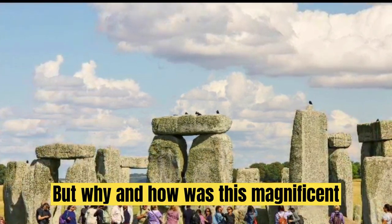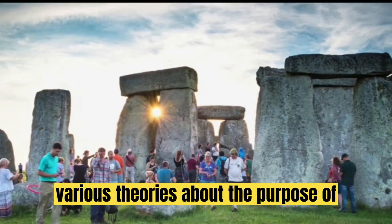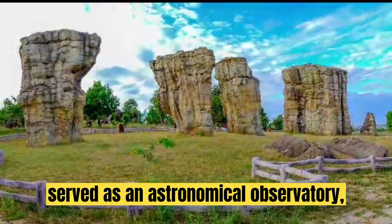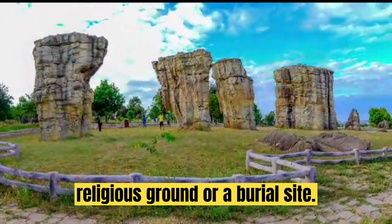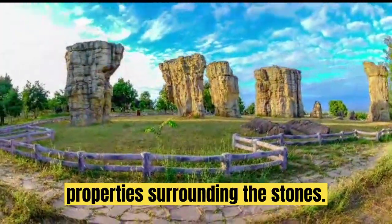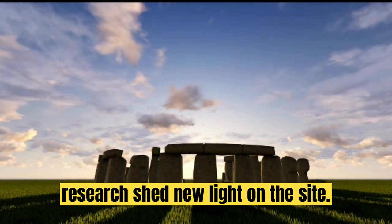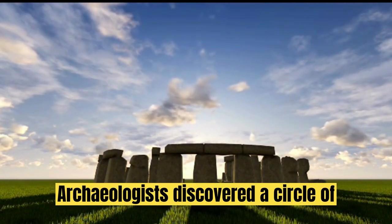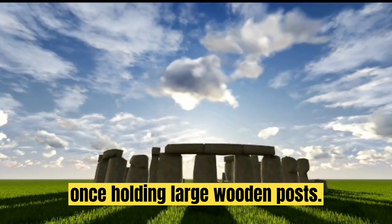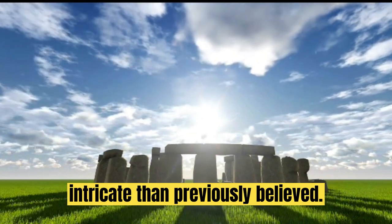Experts have proposed various theories about the purpose of Stonehenge. Some believe it served as an astronomical observatory, while others consider it a sacred religious ground or a burial site. Legends even hint at mystical and healing properties surrounding the stones. In 2020, groundbreaking research shed new light on the site — archaeologists discovered a circle of pits surrounding the monument, possibly once holding large wooden posts, suggesting Stonehenge was more expansive and intricate than previously believed.